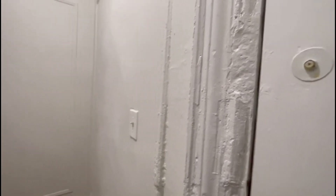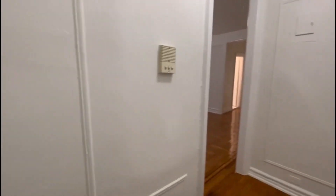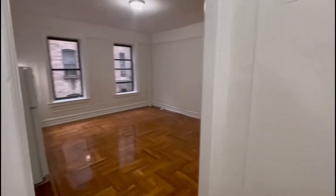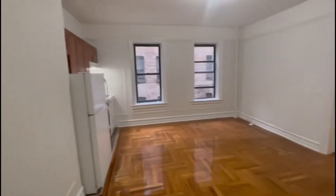Welcome to 2-12 Seaman, apartment 2L. This is a one-bedroom wet bath located on the second floor of a walk-up building. This is our entrance, intercom, and living space.